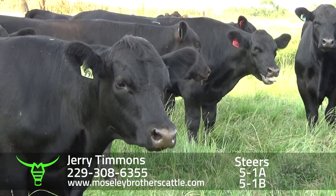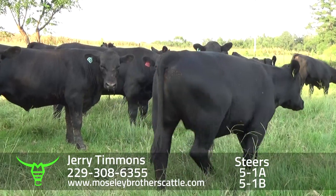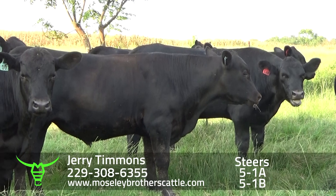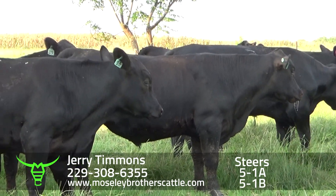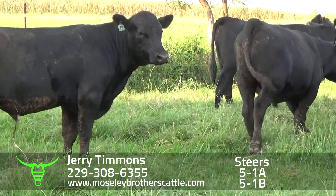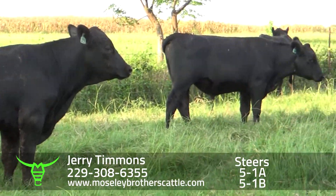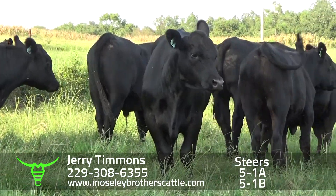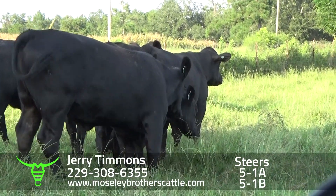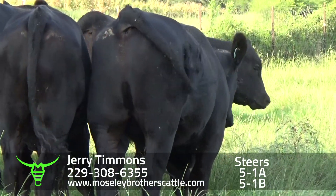The herd has been AI'd for years. These calves are more natural, but the base cow herd are 878 and Kenealy Impression — sort of the same breeding that the Sloan Walker cattle have. The cattle are really high quality. They're maternal, but they do have some carcass genetics in them.